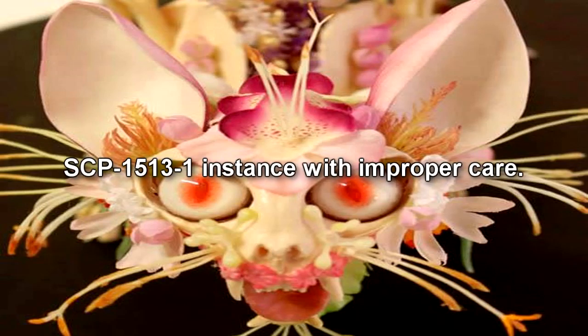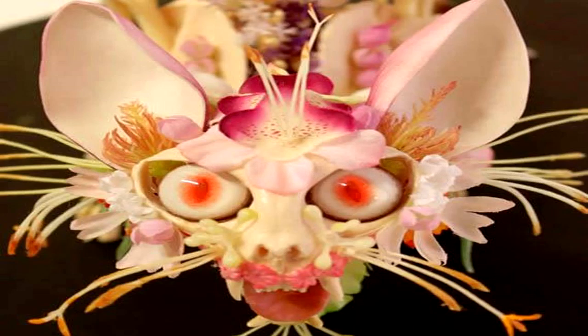SCP-1513-1. Item Number: SCP-1513. Object Class: Safe. Special Containment Procedures: Instances of SCP-1513-1 are to be contained in Wildlife Observation Units. The floor of these units is to be coated in soil and replaced every 14 days. While soil is being replaced, instances of SCP-1513 are to be removed and placed in temporary containment units. SCP-1513 is currently held in a standard containment locker located in Site-77's safe SCP wing.